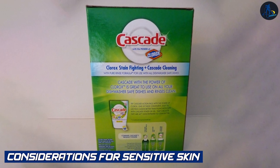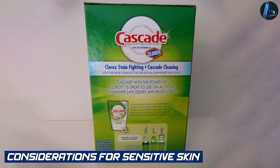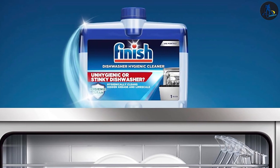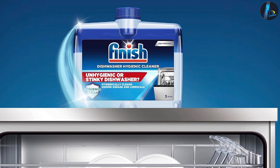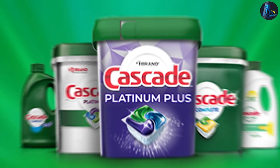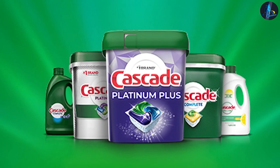Considerations for sensitive skin: If you have sensitive skin or allergies, it's important to consider the ingredients in Cascade and Finish Dishwasher Cleaner. While both products are designed for dishwasher use and are not in direct contact with your skin, it's always a good idea to be aware of any potential irritants or allergens.